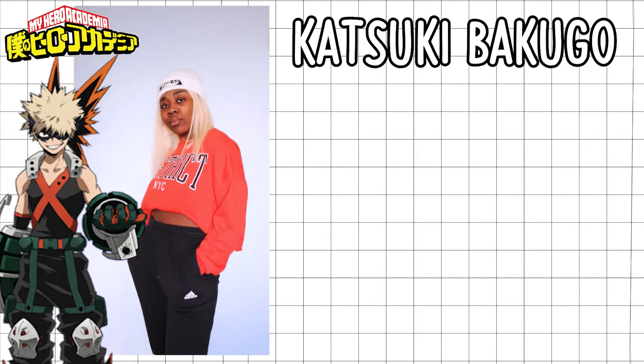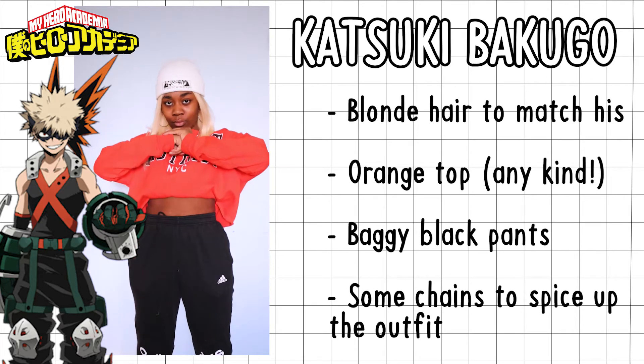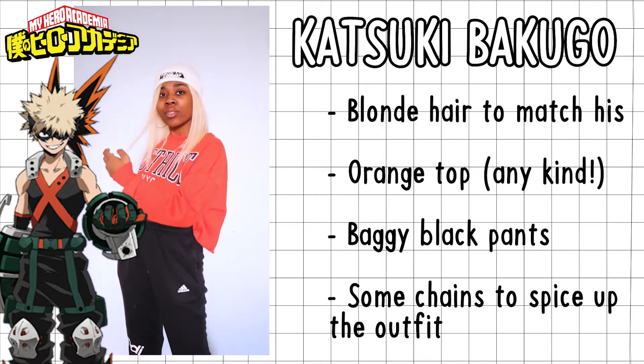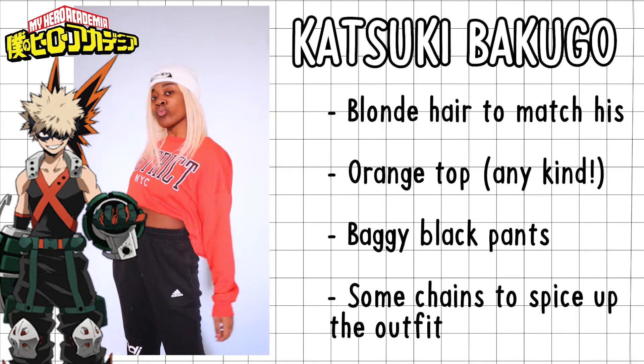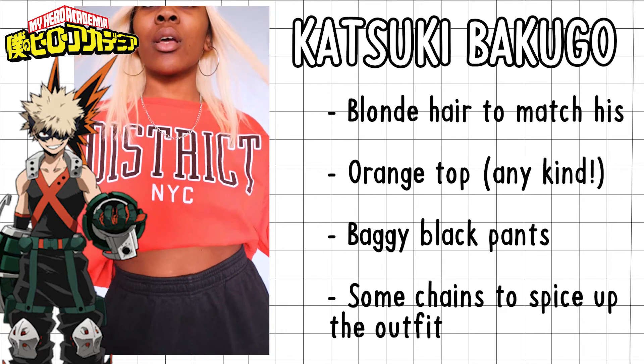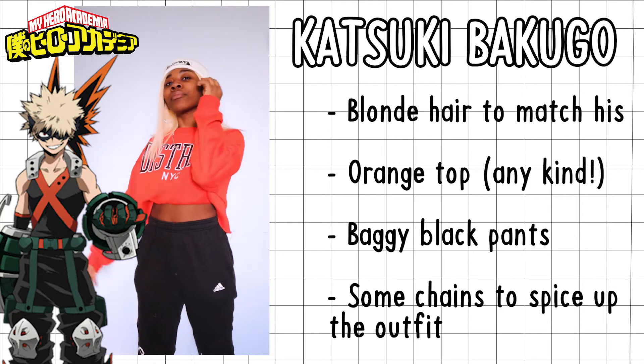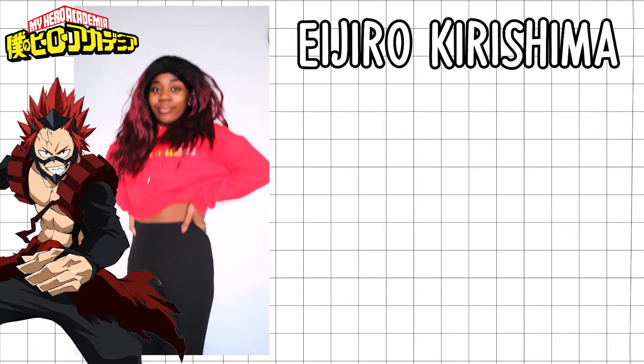For Katsuki Bakugo — another one of my favorites. I put on the blonde hair to reflect his look, an orange shirt to match his aesthetic, black pants, and a hat to top it off. I also gave myself a chain and earrings to really bring out that edgy, bold style for the Bakugo look, and I love it.